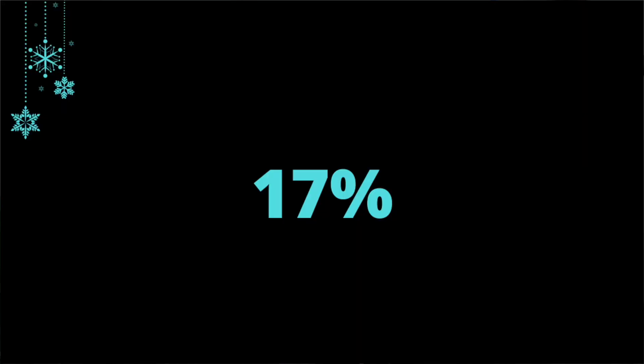Using our Victron Cerbo GX to look at our previous data, it isn't looking very good. 17% of our power was generated by the generator last year. What we're going to aim to do is reduce that number — preferably down to zero, but realistically we're more likely to get it down to about five percent.